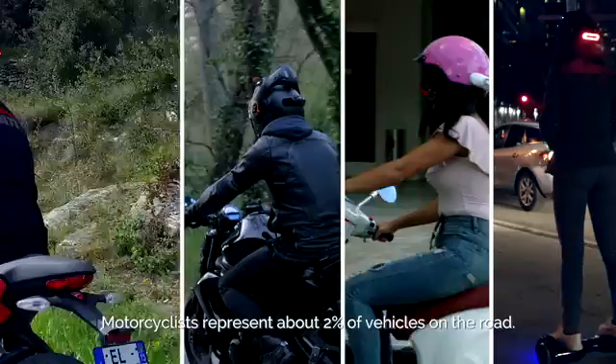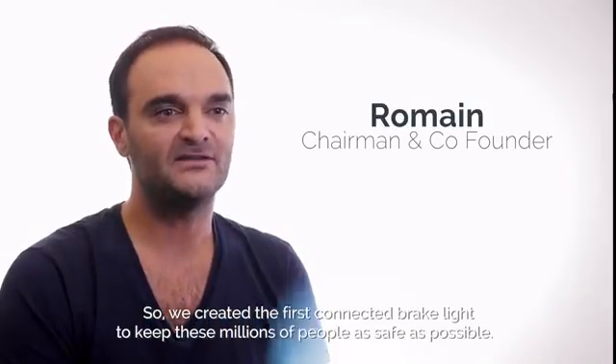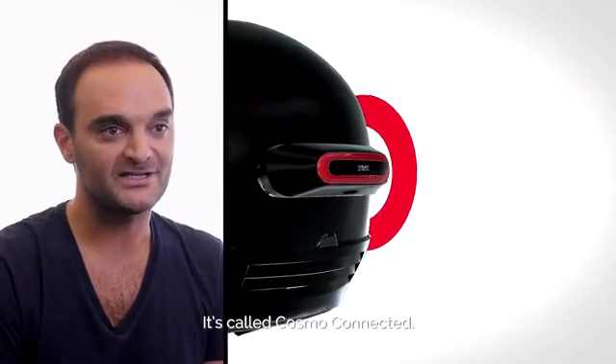Motorcyclists represent about 2% of vehicles on the road. So we created the first connected brake light to keep these millions of people as safe as possible. It's called Cosmo Connected.